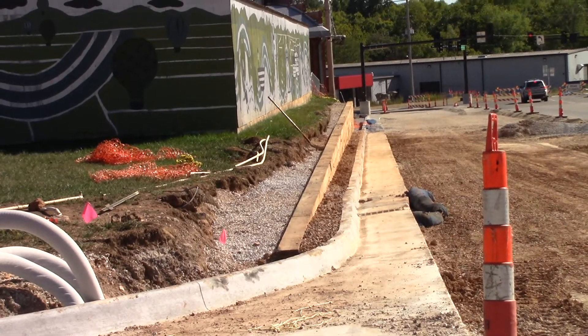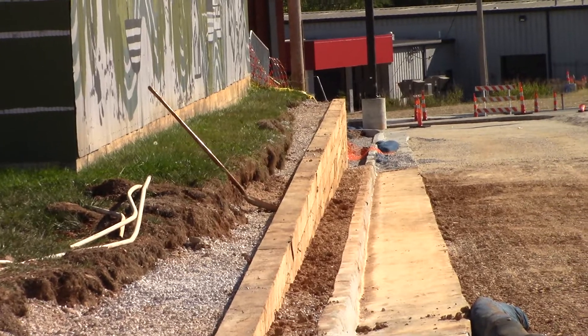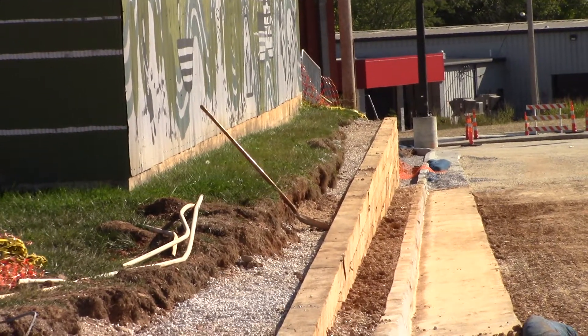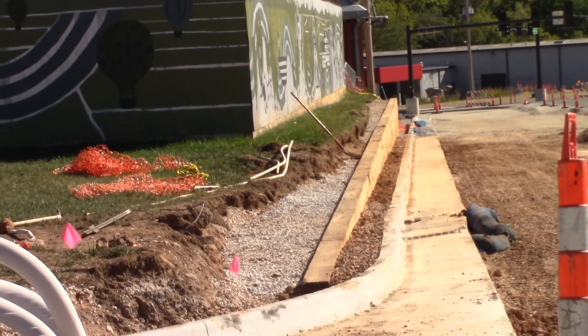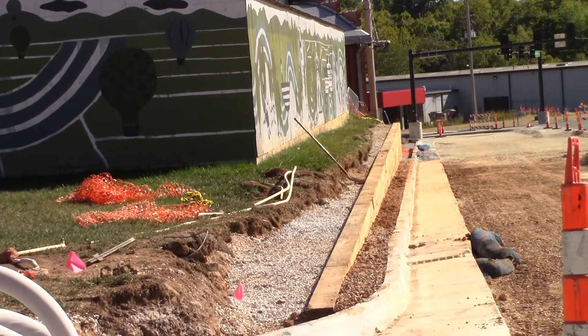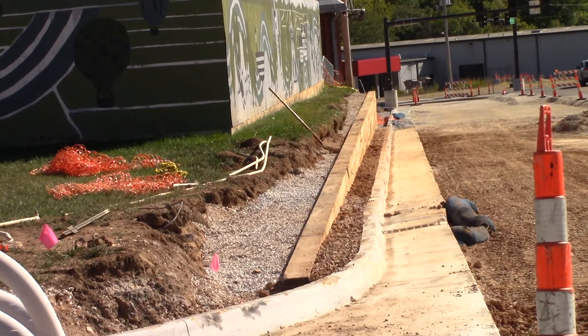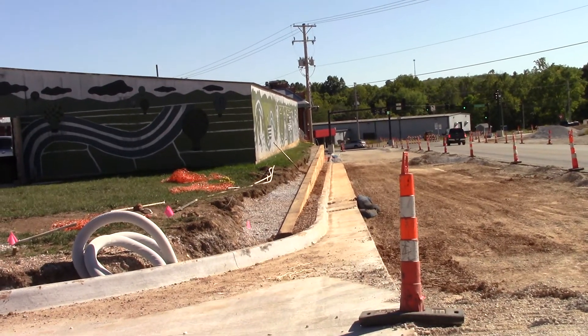They got the retaining wall partially in and I'm pretty sure it's going to look even better than this. For right now they got it backfilled and it's pretty level. You can see the curb and gutters dropping away and the wall is at the same elevation.